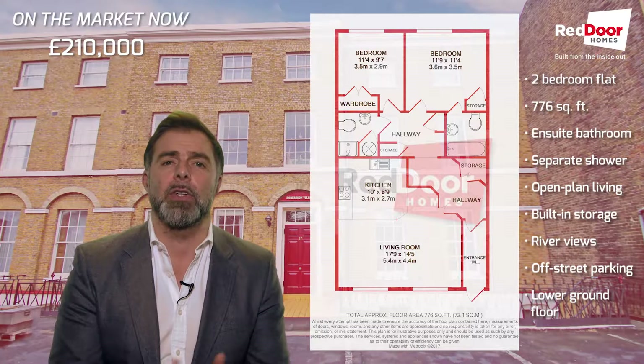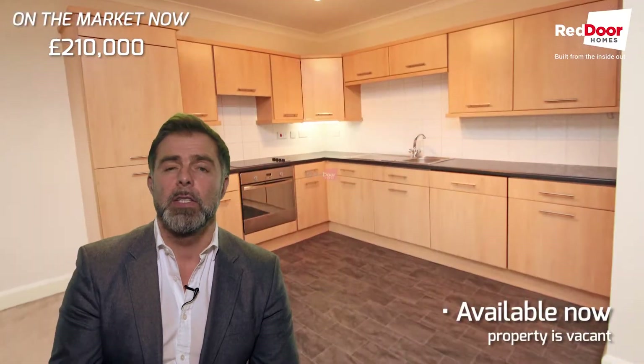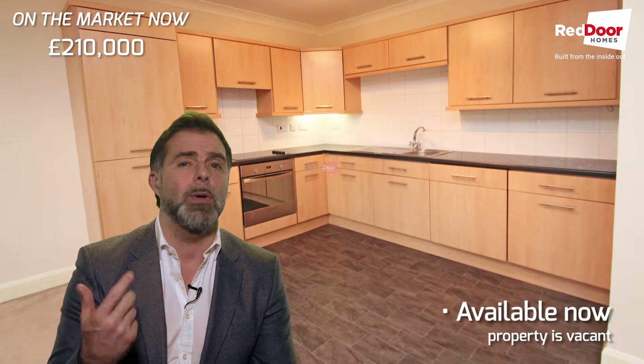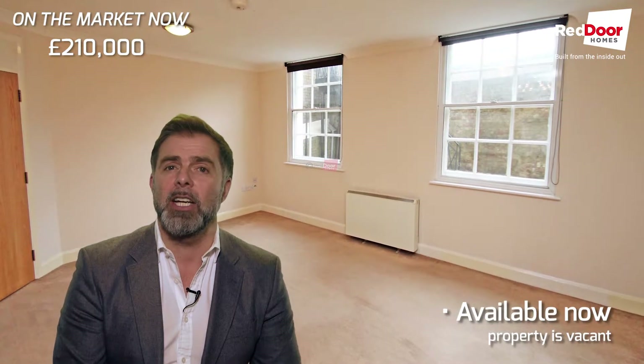It's got river views from the back, it's got off-road parking, and it's available now. It's vacant, so if you're buying to move into, it's available to move into straight away, and if you're an investor, it gets a fantastic yield.